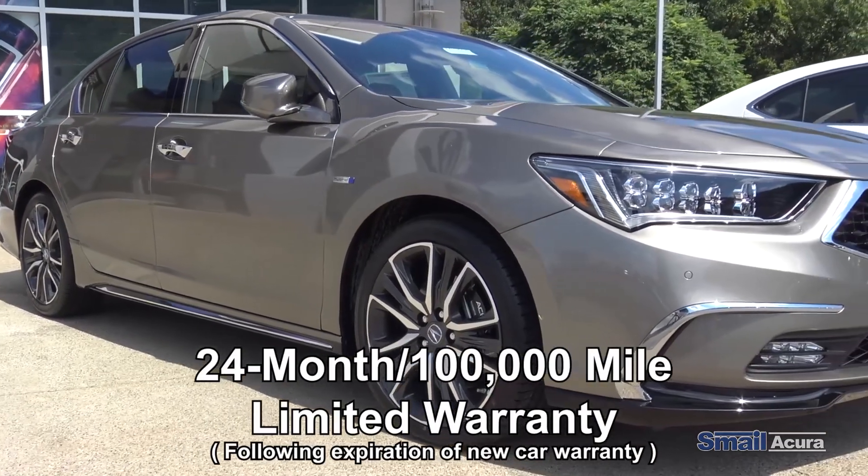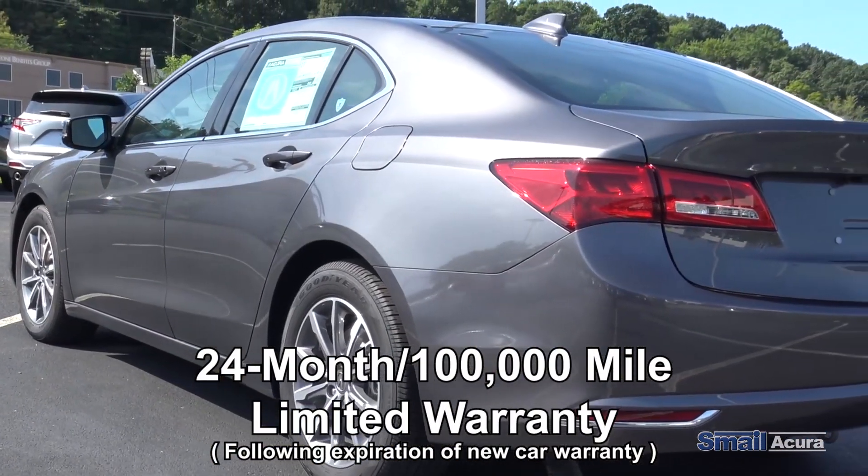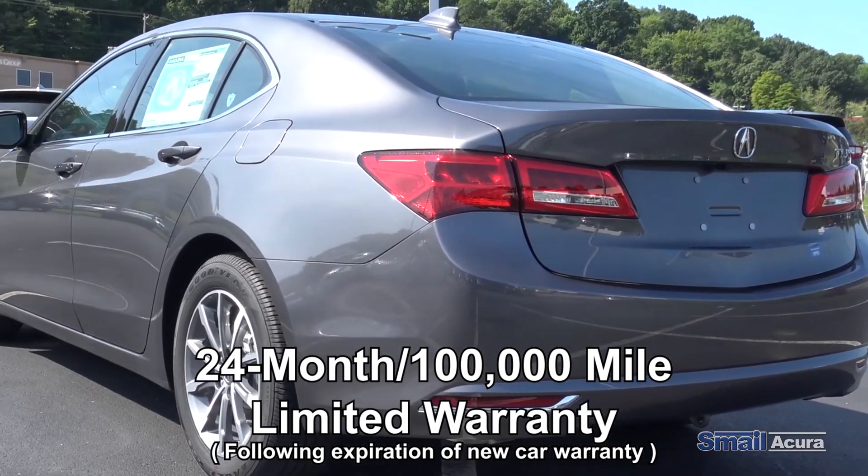You get a 24-month, 100,000 mile limited warranty after expiration of the new car warranty, which is 4-year, 50,000 miles.